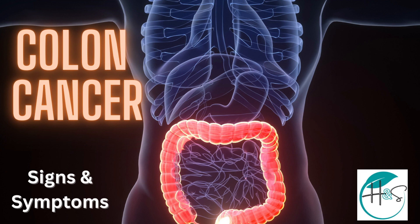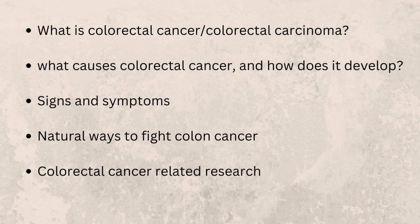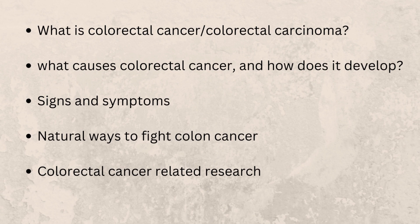Welcome to Health and Science. Today we are going to talk about colorectal cancer, also known as bowel cancer. In this video we will shed light on how colorectal cancer develops, what causes it, signs and symptoms, how we can reduce the risk of developing bowel cancer, and the potential remedies researched to help cure it.